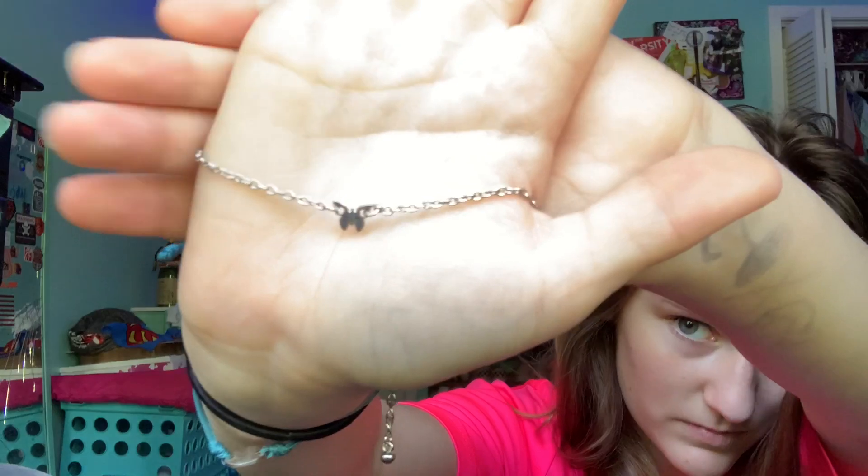Okay, the last and final thing is my anklet — it's a butterfly anklet, because butterfly girl over here. This is the butterfly. Actually, I give this a zero — it just broke. Do not buy this, guys, because I had it and it just broke.